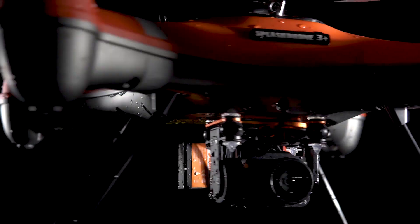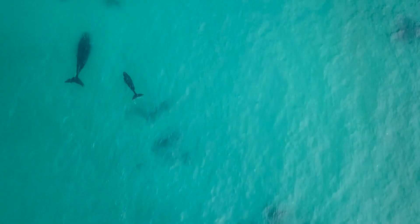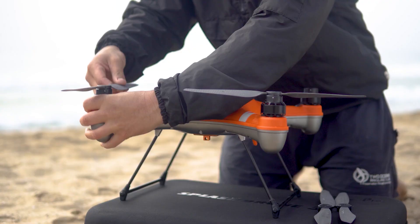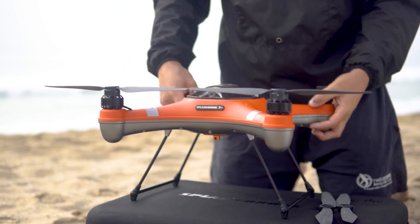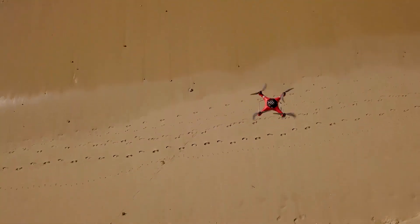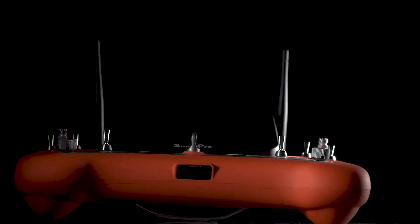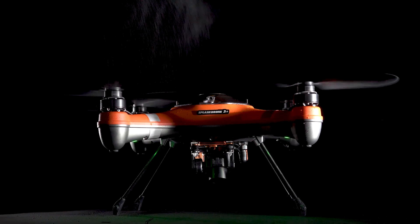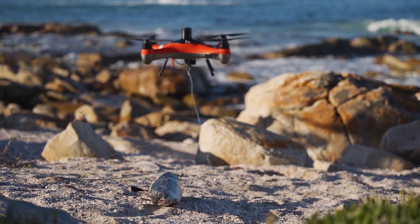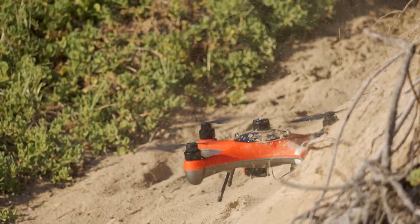Now let's talk about the cameras. They are interchangeable and waterproof, allowing you to capture underwater footage. There's even a night vision camera for late-night fishing adventures. The drone's battery provides approximately 30 minutes of flight time, and you can easily control settings, access flight logs, and other important information through the mobile app. If you're interested in buying the Splash Drone 4, be prepared to invest around $2,500.